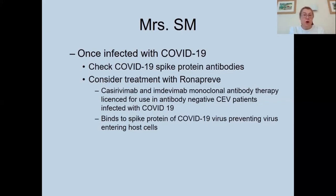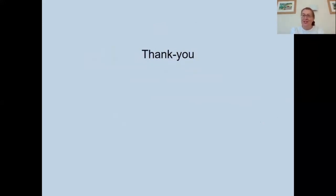Thank you very much for listening. I've discussed a very unfortunate case of a lady with lupus who contracted COVID-19 and subsequently died, and covered general infections and COVID-19 in the lupus population. Thank you very much, and I wish you all the best for the rest of the day.